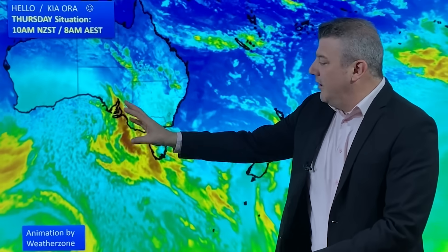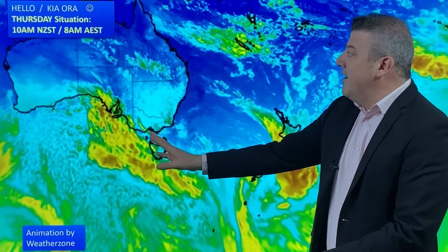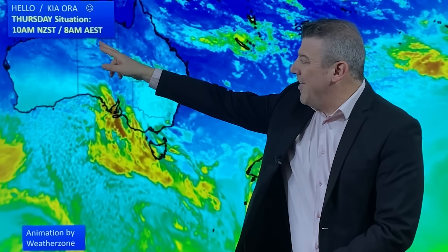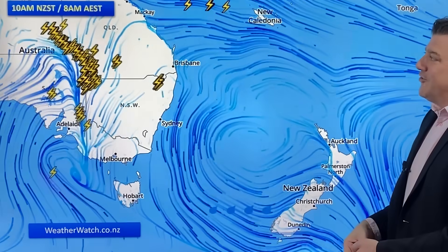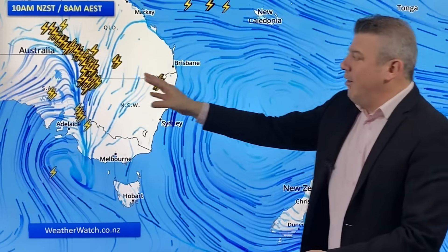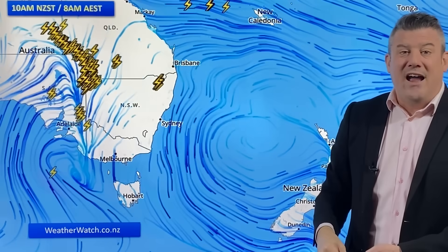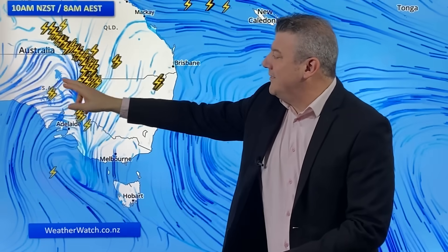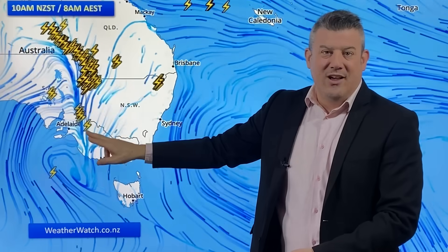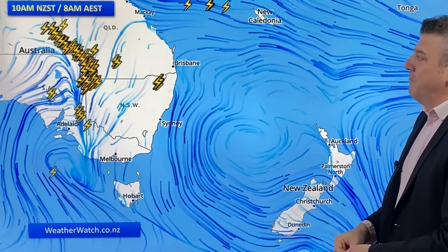Over in Australia, there is a low pressure system that's developing into a storm by Friday for the southeastern corner, and is at the moment sparking a whole lot of thunderstorms through central parts of Australia. At 8 o'clock in the morning for the eastern side of Australia — 10 o'clock New Zealand time — this cold front is bringing thunderstorms into five states at the same time: Northern Territory, Queensland, South Australia, New South Wales, and Victoria.